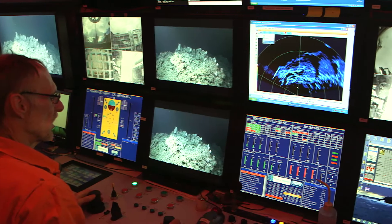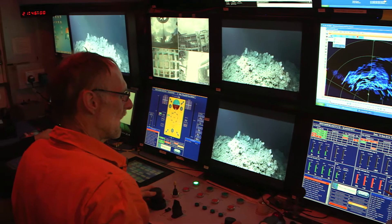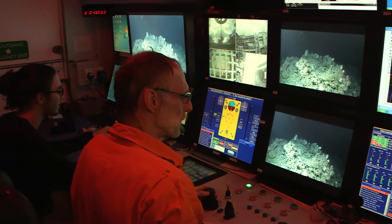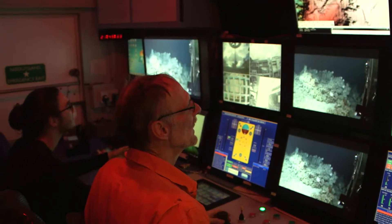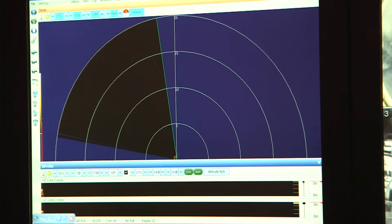I think it's been very successful. We've managed to image 1,800 square kilometers of seabed, which is approximately twice the size of Malta. We've revealed stunning details of a submarine canyon that starts out at minus 700 meters water depth right down to 3,000 meters water depth.